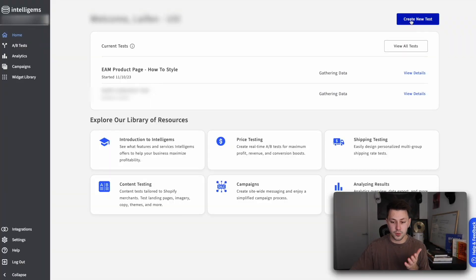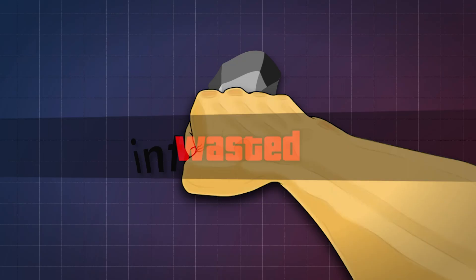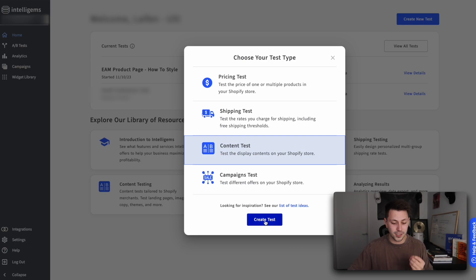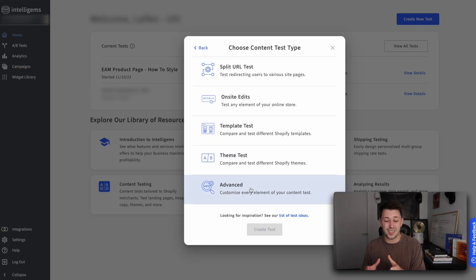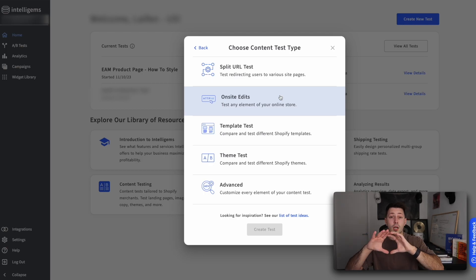When it comes to actually launching tests inside of IntelliGems, you can simply click the create a new test button, and it will prompt you with the four types of tests that you can run. Because we're only on the content plan, I'm not going to get into the pricing test, shipping tests, or campaign tests just yet. But if you are interested in those, the IntelliGems team will actually guide you and walk you through the entire process of how to set this up properly. I can't say enough good things about their customer service. If we jump into the content testing section, I can see a blue button that now says create a test. This is where IntelliGems continues to separate itself — I have the ability to do simple URL redirect tests, which is what we use for landing pages, and on-site edits, which is what we use to basically just change headlines or update an image. The IntelliGems team have been putting in work on this specific tool, so you now have the ability to click images and test different hero sections and do a lot of on-site edits without really needing to know how to code.